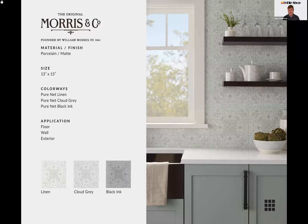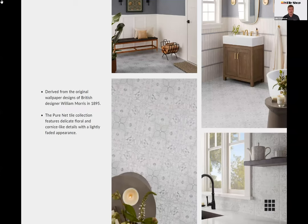The first is a brand-new collaboration with Morris & Co. We took one of William Morris's original wallpaper patterns from 1895 and translated it into tile. It's a really delicate floral pattern with a faded look, available in three colors: Linen, Cloud Gray — which is more blue-toned — and Black Ink. What's great is this lets you use those stunning Morris & Co patterns in places wallpaper can't go, like showers or behind kitchen countertops, or even on floors.